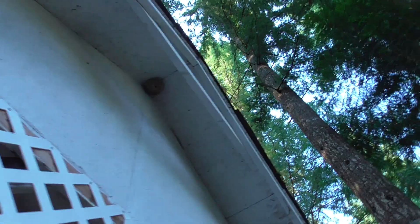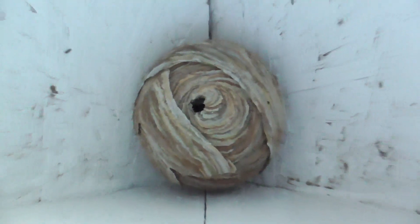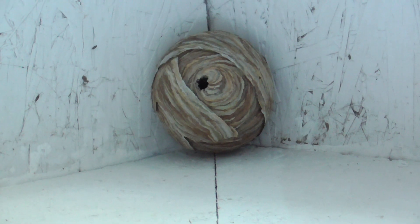You can see all the colors there. Go underneath it, zoom in — it's kind of hard to see, but you can see some of the combs. Haven't seen any activity except for at nighttime. Spiders have been building their webs and they've been catching the yellow jackets. I think this one might be empty.